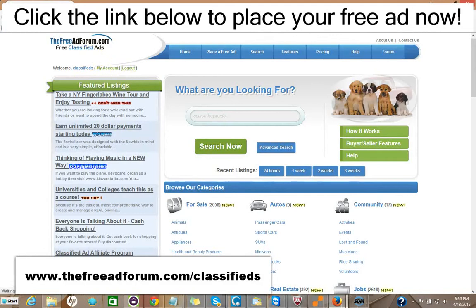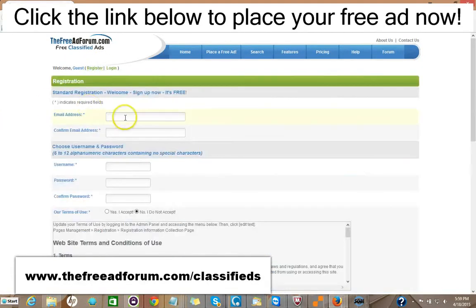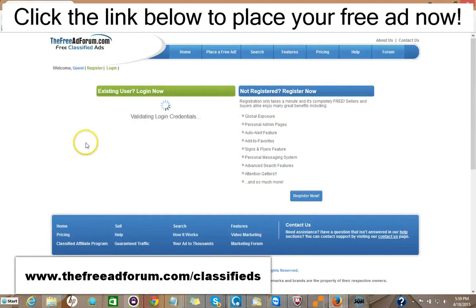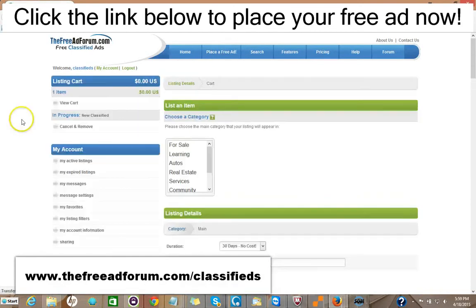It's very simple to place an ad on our site. All you do is go right here and click Register. The only information we're looking for is your email address — you pick your own username and password, and we'll send you a confirmation email. Then once you have it, you log in. Just doing this in real time — then you have your account and you just click Place Free Ad.